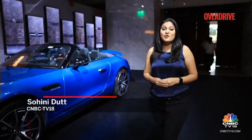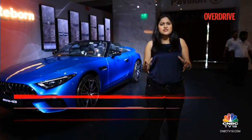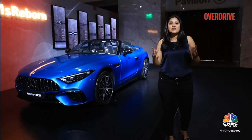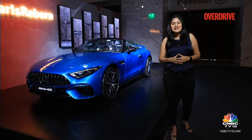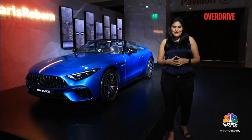Hello and welcome to Overdrive, I am Sweeney. Mercedes India has brought an SL back into the country after 11 years, and this time it promises some serious performance as is obvious with that AMG badge. It now comes with a 4-litre V8 twin turbo engine and it is a stunner to look at. Ladies and gentlemen, say hello to the Mercedes AMG SL55 4MATIC Plus Roadster.